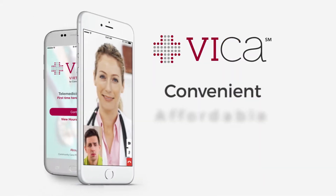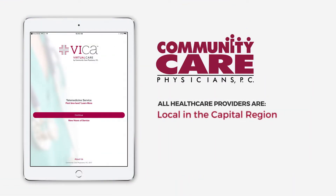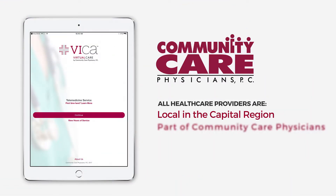It's convenient, affordable, and HIPAA compliant. Vika's certified healthcare providers are local in the Capital Region of New York, and they are all part of Community Care Physicians.